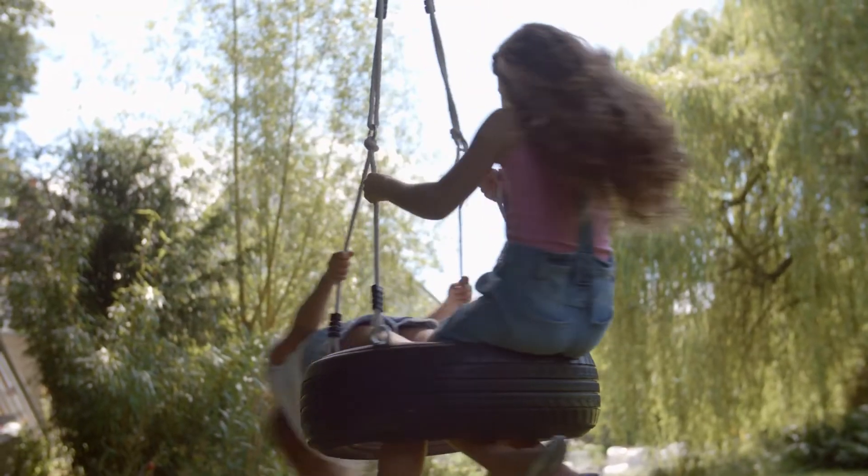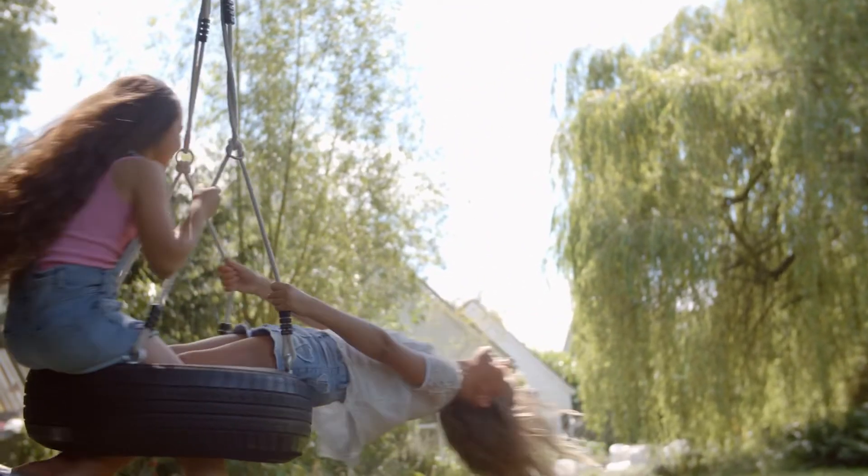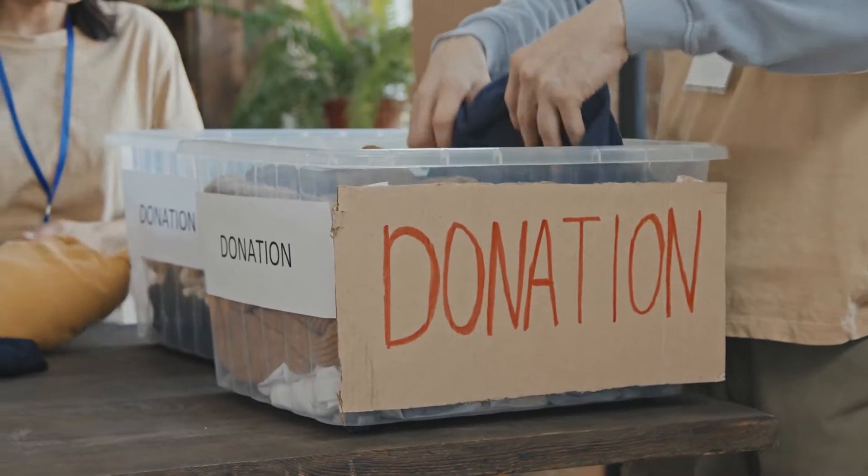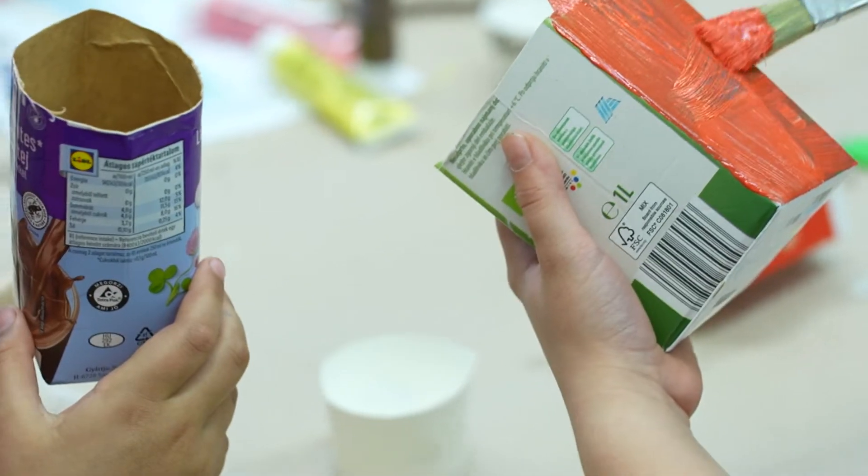Reuse means to use something again. So instead of throwing something away, we might be able to use it for something else. That helps us reduce.